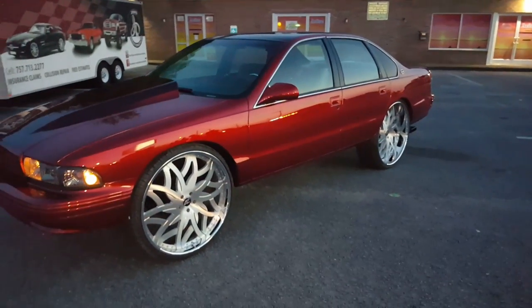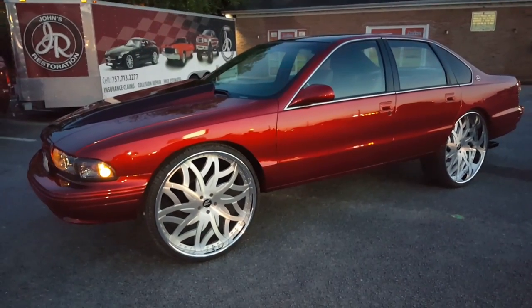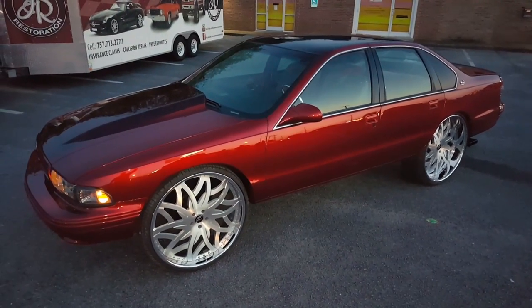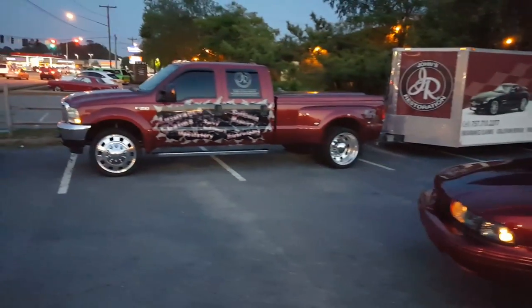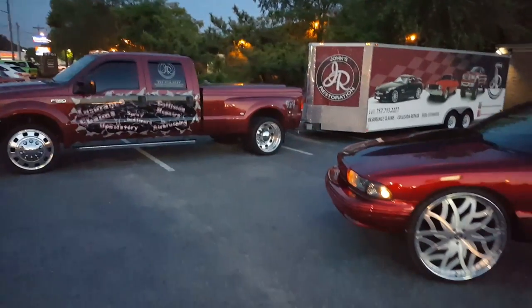95 Impala SS going back to Brooklyn, New York. Oh my god. Y'all see the workhorse in the trailer — we already loaded her up, getting ready to get her in there.